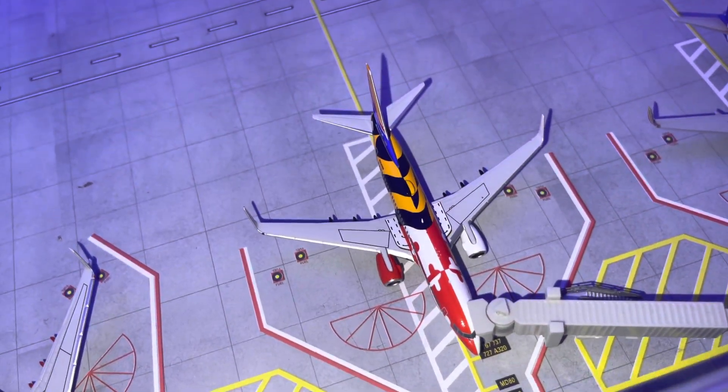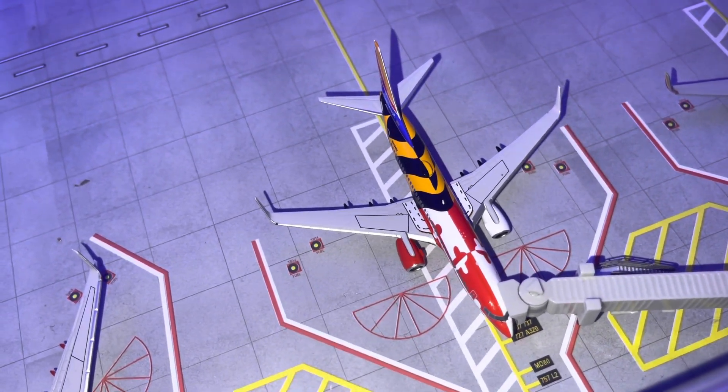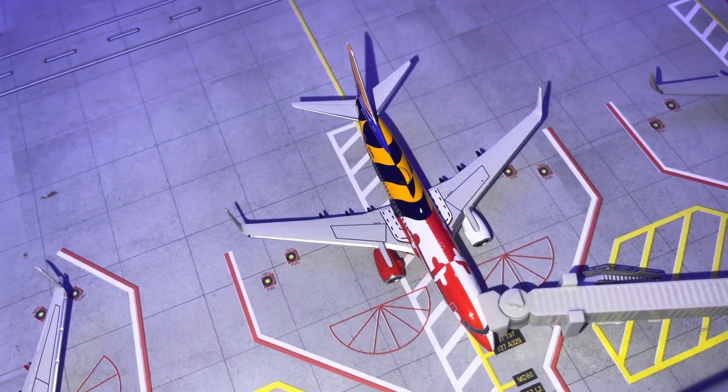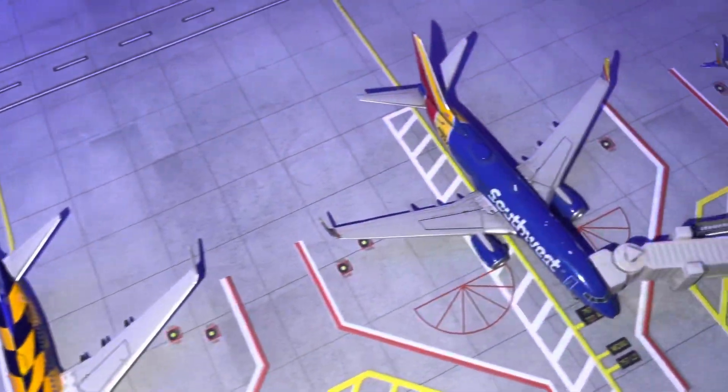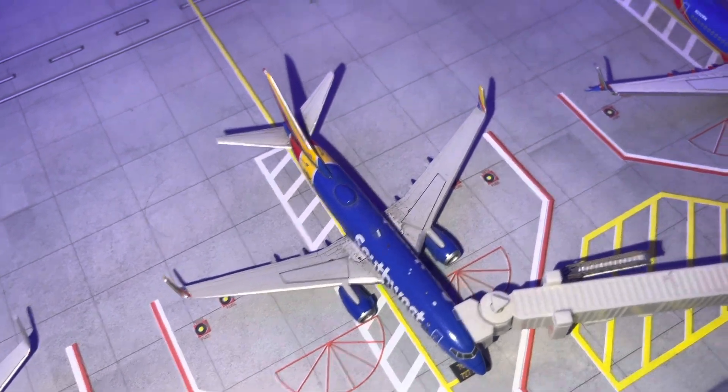Fifth and final new model — we have a Southwest 737-700 Maryland One doing a flight to Nashville. Another Southwest 737-700 doing a flight to Nashville as well.